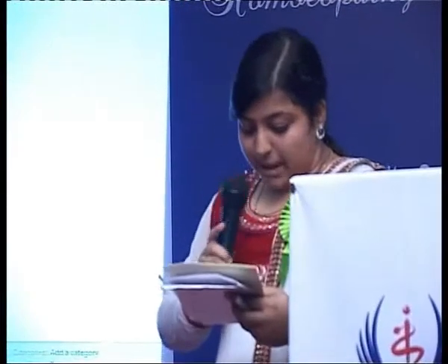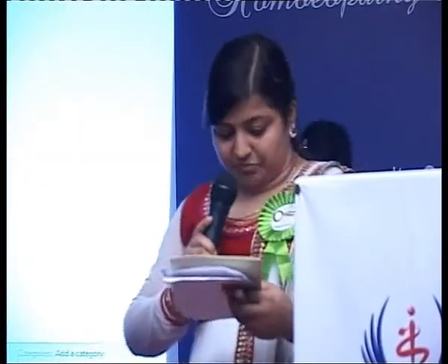Thank you Miss Lekha, that was indeed a very well presented talk. Now please welcome Pratibha, Second BHMS, with her presentation on Arsenicum Album in Carcinoma.